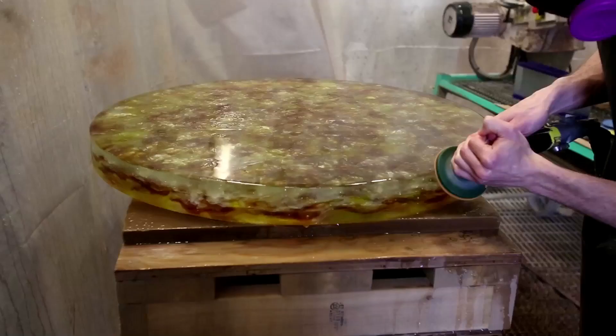Once the glass is in our cold working area, I will grind down and polish the edges so that all of the imperfections are gone and the glass is smooth to the touch.